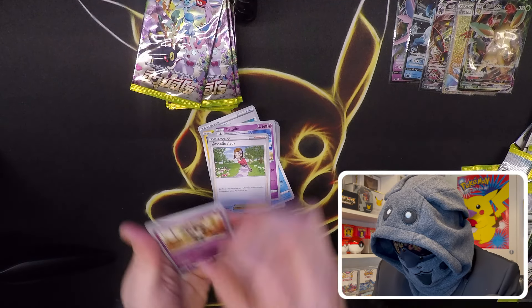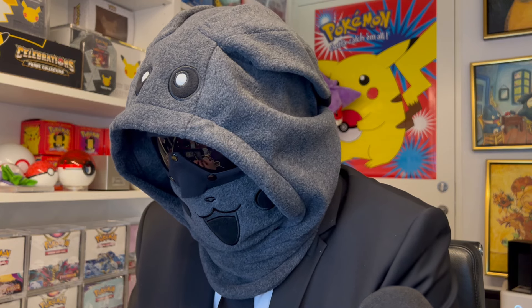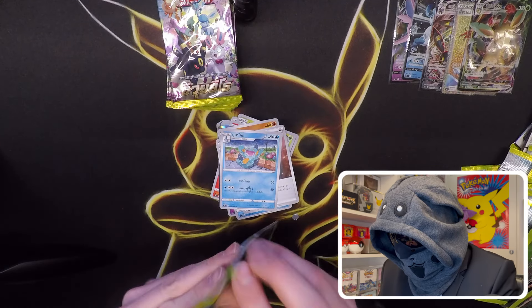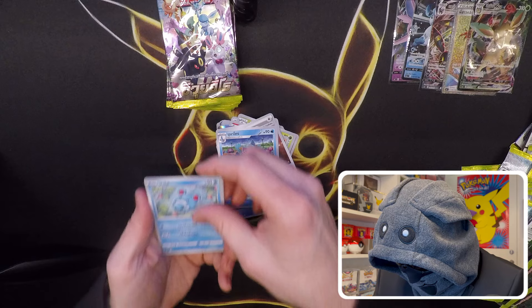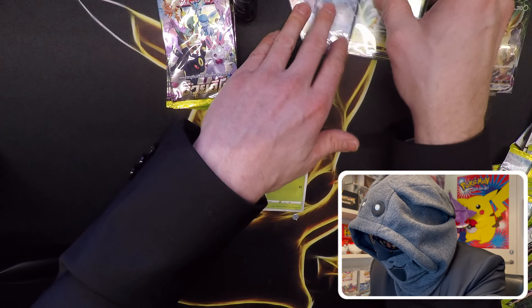There will definitely be more great pulls here. We got an Entei holo — that's a nice one as well. Getting something here — is it the old tune? Yes it is! Nice, Jolteon V. We're close again now — we have a Glaceon, a Jolteon, and these Eeveelution Vs.